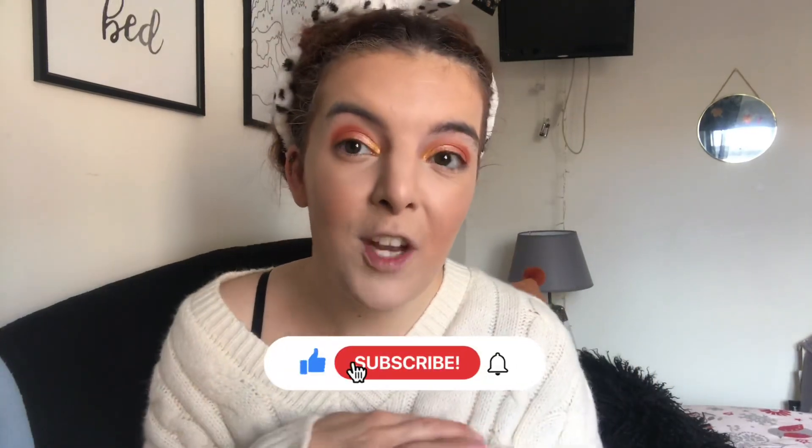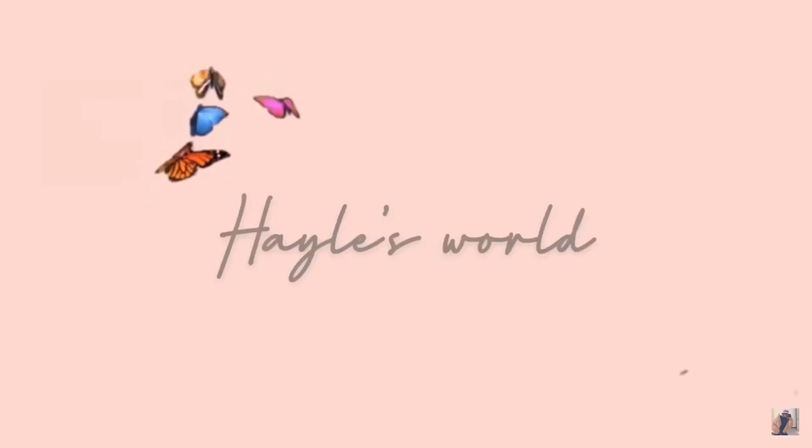Hey guys, welcome back to a brand new weekly vlog. Just excuse my hair — I've got it in plaits pinned up. I've done some makeup today because I want to film a video. The video I'm filming today — my Glossy Box video — will already be up by the time you see this, so I'll link it up. Don't forget to subscribe, like, and turn on your notification bells.